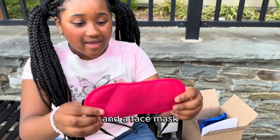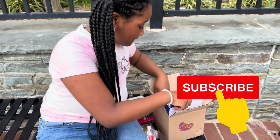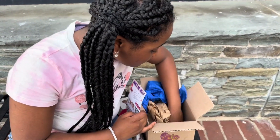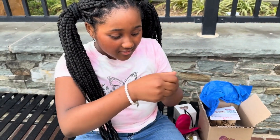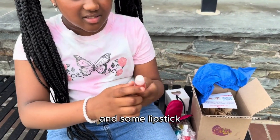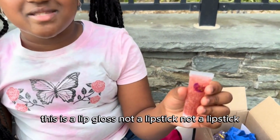And a face mask. Don't forget to like and subscribe if you want to see more videos like this. And some lipstick — sorry guys, this is actually a lip gloss, not a lipstick.